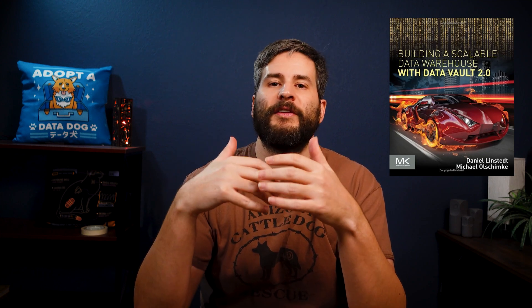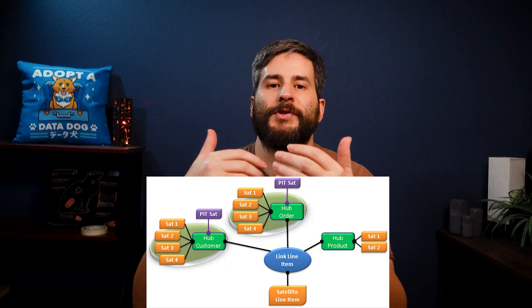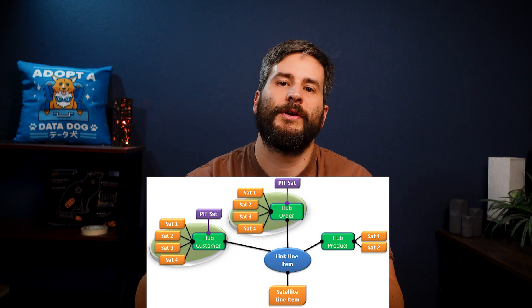The only real alternative to Kimball is the Data Vault. This method was developed by Dan Lindstedt and is all about building a flexible, scalable, and maintainable data warehouse. The idea behind the Data Vault is to create a hub-and-spoke structure, which allows you to easily add new data sources without disrupting the entire structure. One of the big advantages of the Data Vault method is that it's designed to be easy to modify and adapt as your business or data needs change. It also has built-in controls to ensure that your data is accurate and consistent.